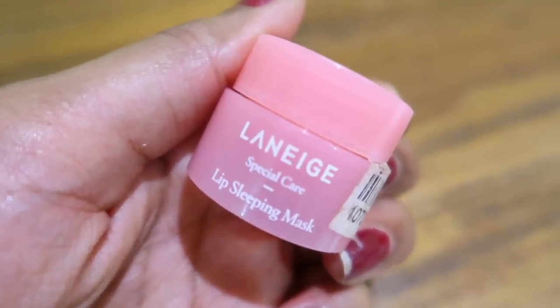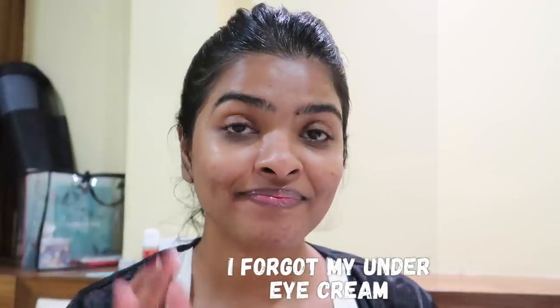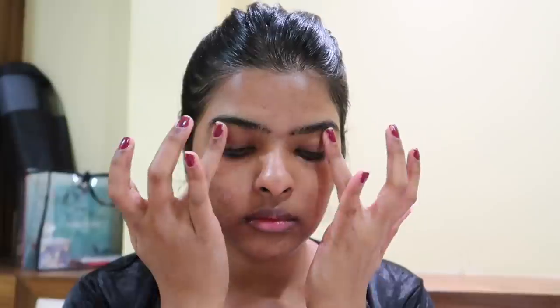The second last product I'm using is the Laneige Lip Sleeping Mask to hydrate my lips and get rid of chapped lips. This was in my top 10 products for winter video. I forgot to carry my under eye cream, so here I'm using my moisturizer again as an under eye cream. It's very lightweight so you can use it as an under eye cream.